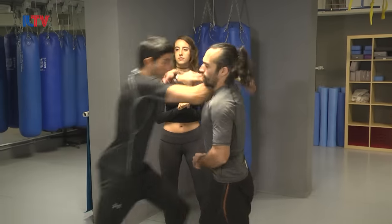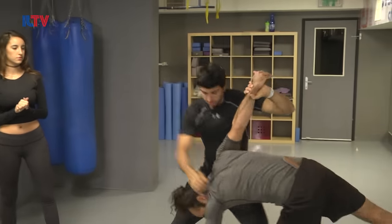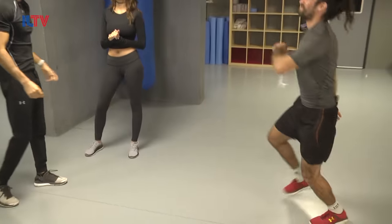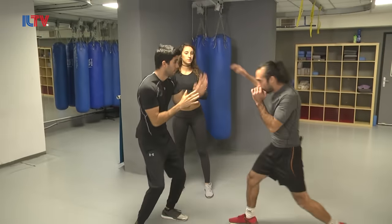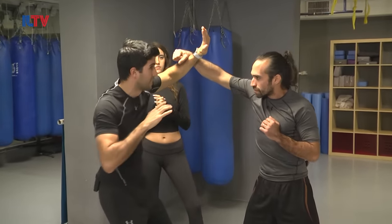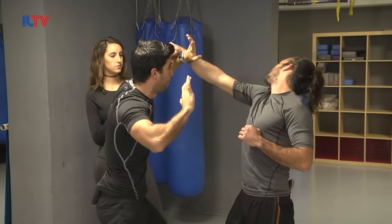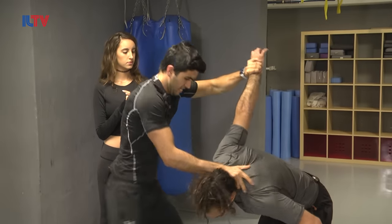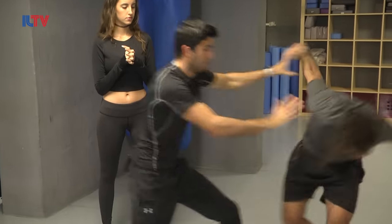First we're going to demonstrate with Yogev real quick. Yogev is punching me — Yogev with a swinging motion towards my face. I blocked it with a solid defense, get inside with a palm strike right away for a hold, knee to the face, hammer fist, push him away.